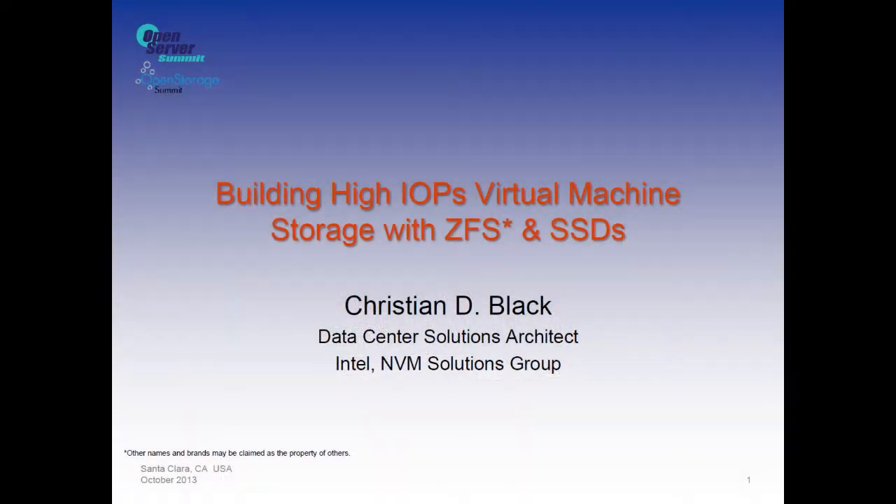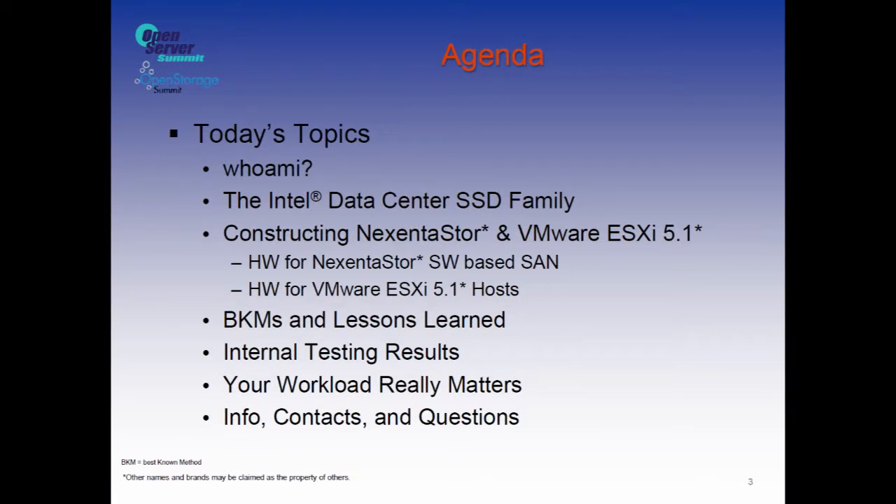I'm going to talk today about what we did with a virtual machine data store using the Nexenta product and ZFS and the Intel 3500 series standard SSDs. I'll cover who I am, a brief marketing pitch about the data center drive family from Intel, our hardware setup, testing results, and best known methods. Your workload really matters. How you construct your storage when you're building your own software-defined storage solution — with specific hardware and specific drives, whether solid state or spinning rust — is really, really important.